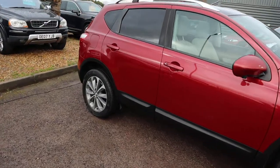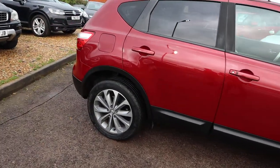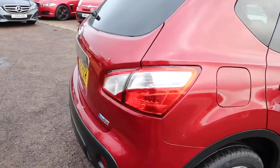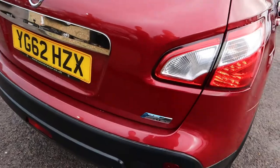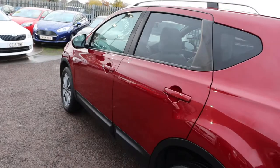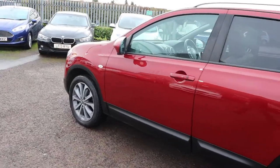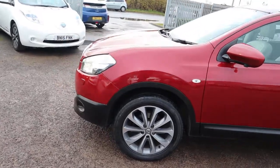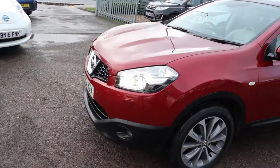So it's a diesel, 1.6 manual, just over 75,000 miles. There's plenty of spec on the car — I'd recommend having a look at it through the website at countrycar.co.uk. Just 62 miles to the gallon, 130bhp.